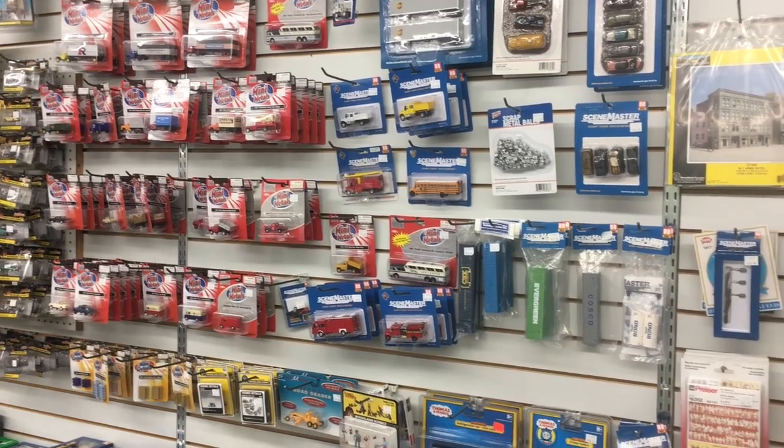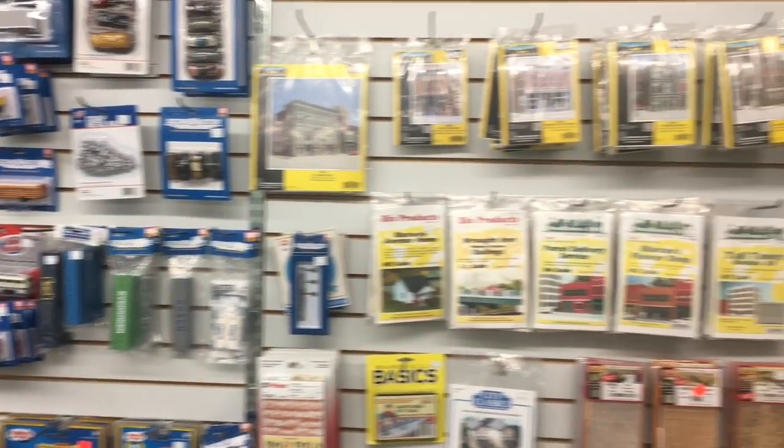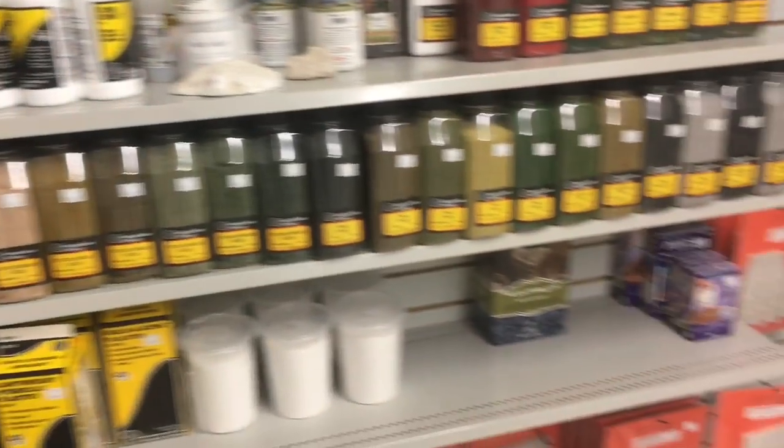Well folks, I'm back at one of my favorite train stores. This is the train store I've been going to ever since I was a kid. It was the first train shop I ever visited. The majority of the stuff on my layout was purchased here — that's the track, the trees, the buildings, etc.